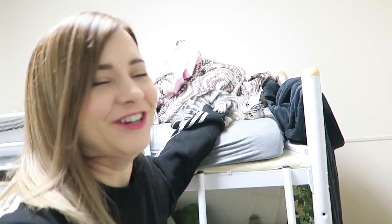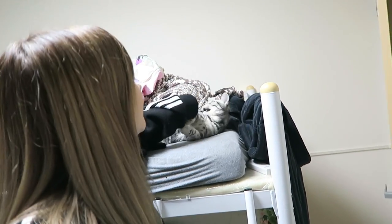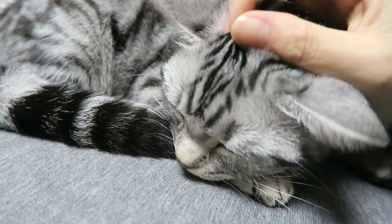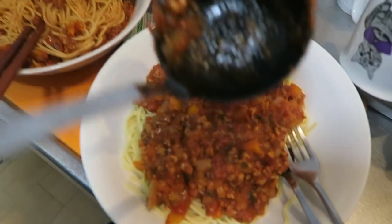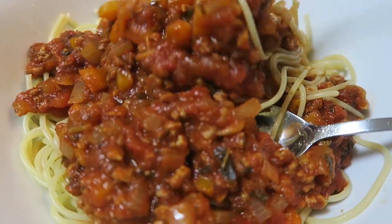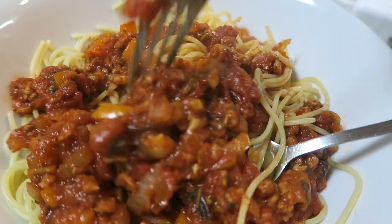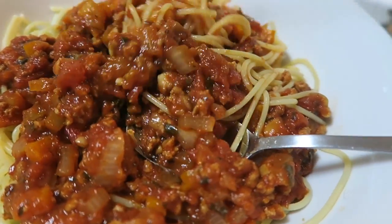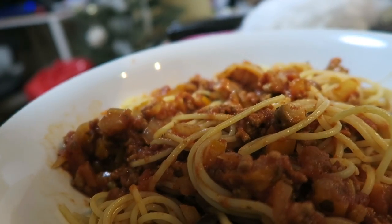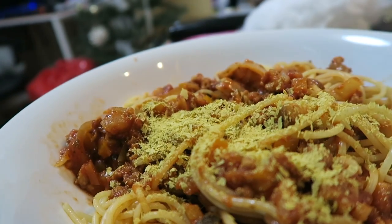Oh my god, my partner is making us dinner. Sounds like he's having some issues. We eat so much pasta - it's just such an easy lazy dinner, and at least you can get some vegetables in. Mmm, good!